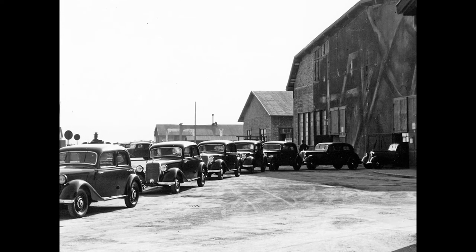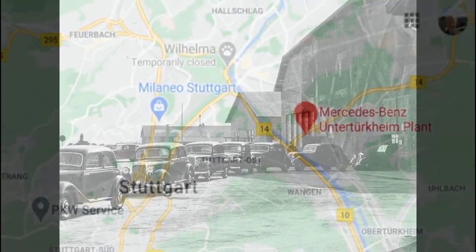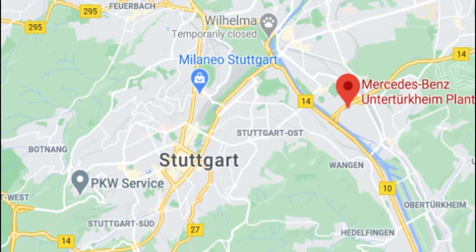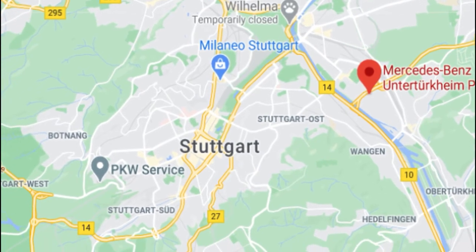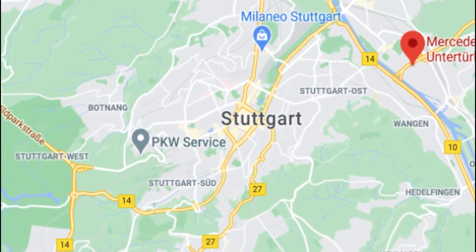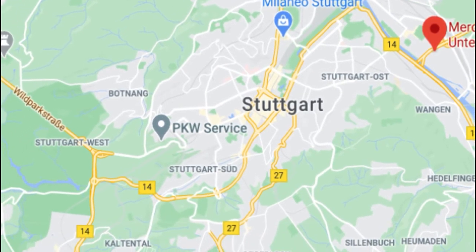As soon as Mercedes had permission to resume production, the company sprang into action. A decision was taken to relocate the final assembly for passenger cars from Untertürkheim to Sindelfingen, something which had already been planned prior to the war.